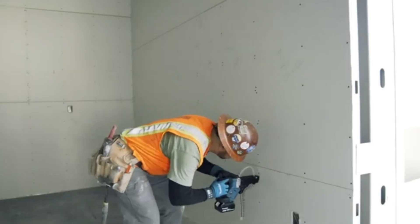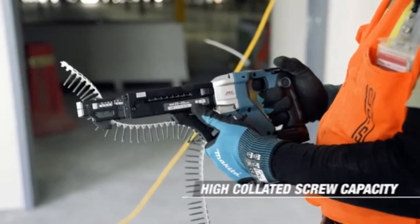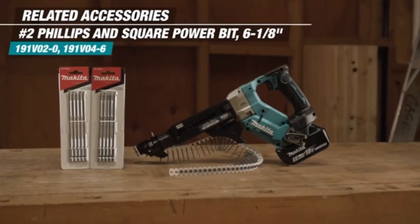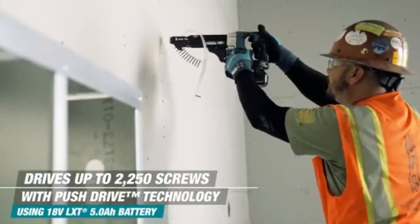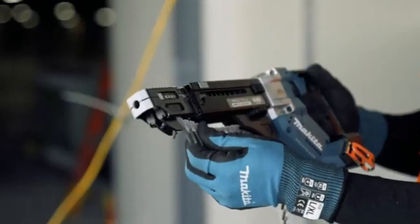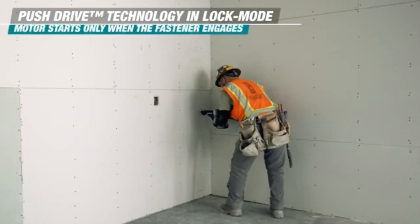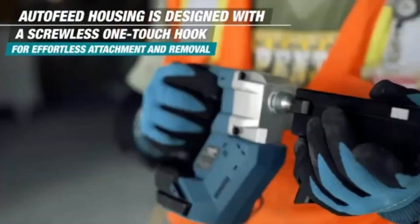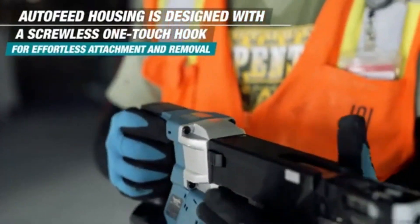The Makita screwdriver is a powerful and versatile tool designed to make screw driving quick and efficient, making it ideal for both small tasks and larger projects. With a robust motor, this screwdriver delivers impressive torque, allowing users to drive screws into a variety of materials from wood to metal with ease.